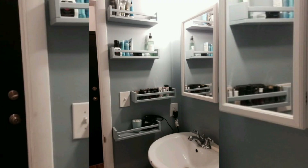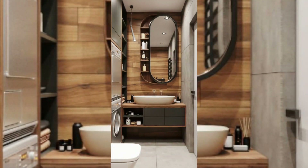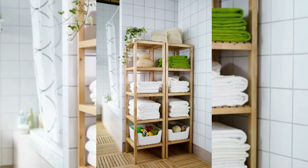Slim shelves or ladder shelves: consider installing slim vertical shelves or ladder shelves against a wall. These can accommodate towels, toiletries, or decorative items while occupying minimal floor space.